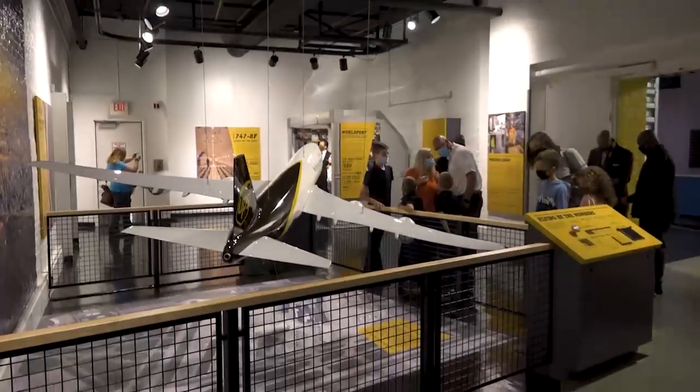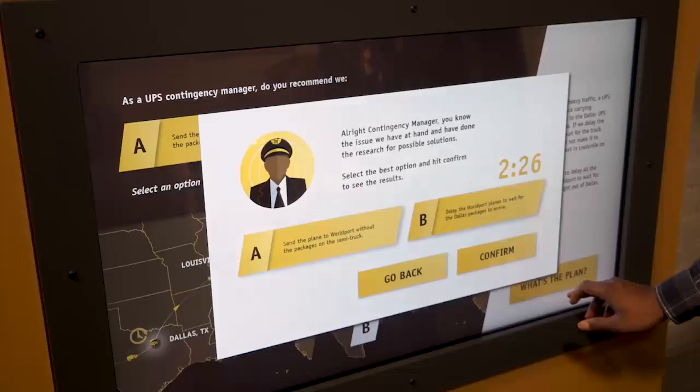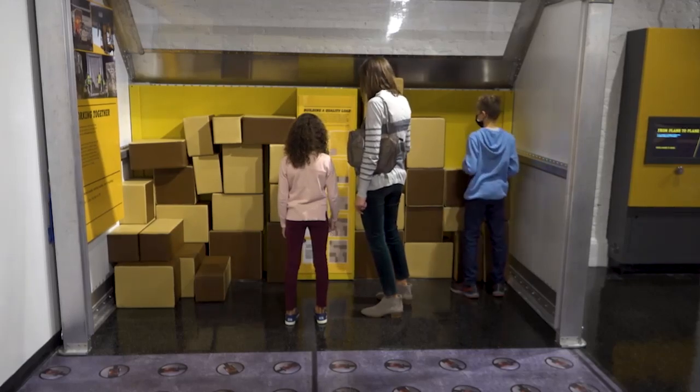Located on the second floor, the interactive displays educate visitors about logistics, teach them decision-making skills, trivia, and even special loading techniques to safely deliver packages to customers throughout the world.